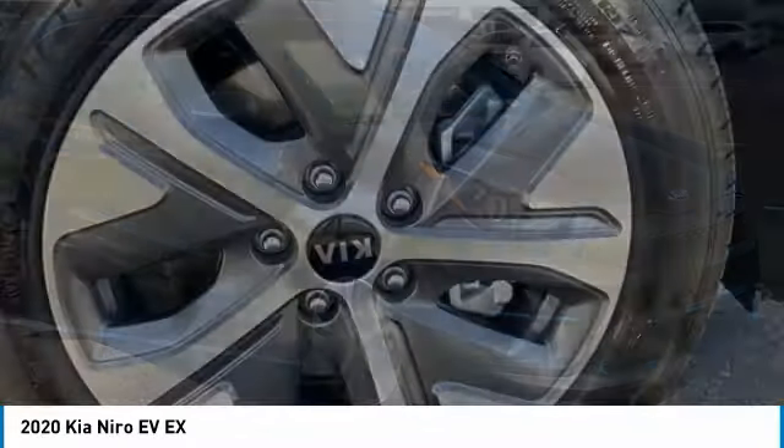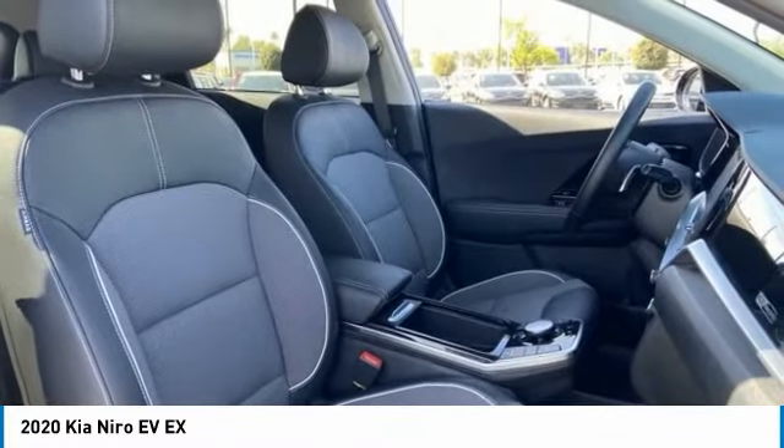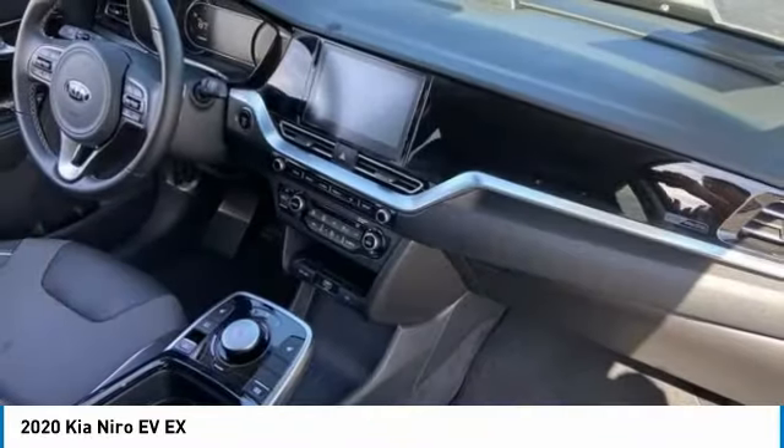This vehicle has less than 3,000 miles. Here are some of this vehicle's great options: tire pressure monitor, blind spot monitor, heated mirrors.